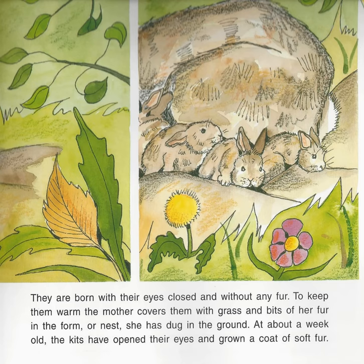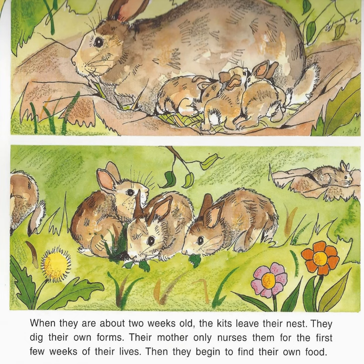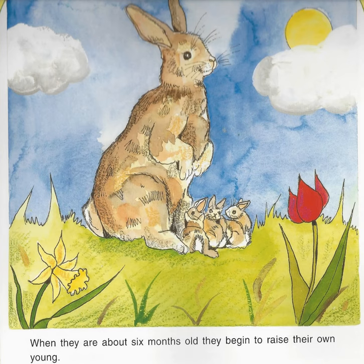At about a week old, the kits have opened their eyes and grown a coat of soft fur. When they are about 2 weeks old, the kits leave their nest. They dig their own forms. Their mother only nurses them for the first few weeks of their lives. Then they begin to find their own food. When they are about 6 months old, they begin to raise their own young.